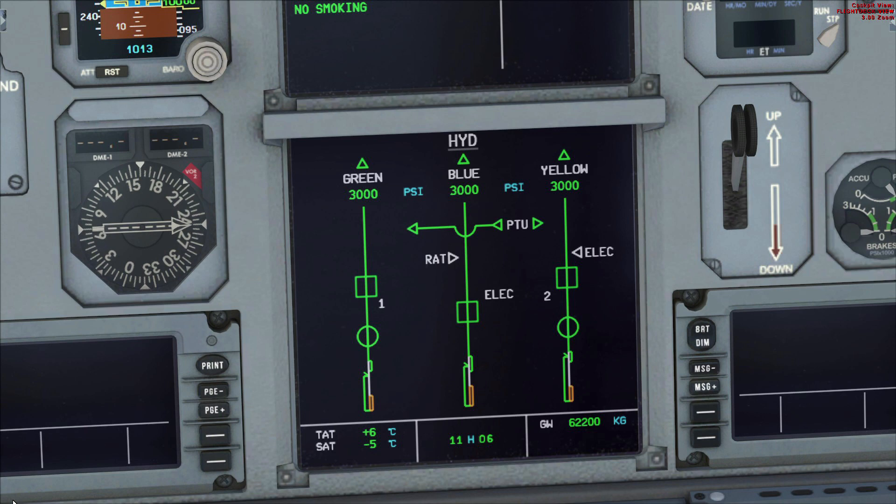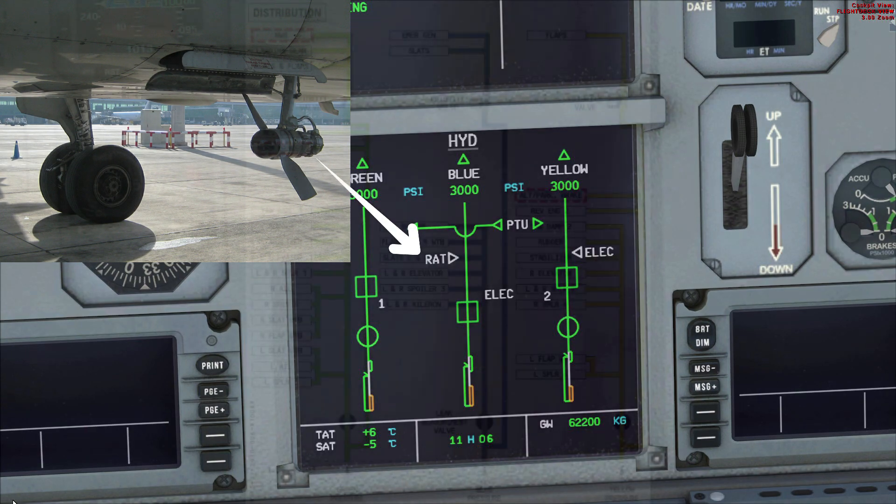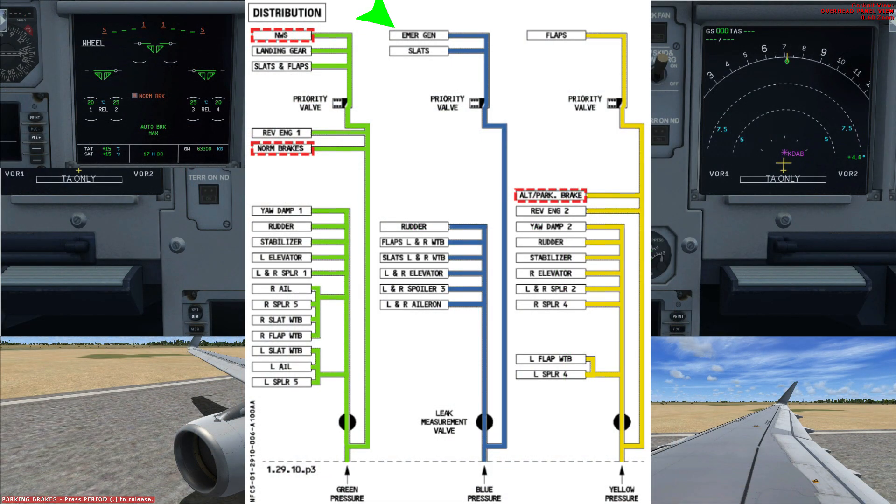The final hydraulic is the blue system — very small but fully functional. It pressurizes the remaining controls. What's special about the blue system is that it has a rotating fan called the RAT, or Ram Air Turbine, that helps pressurize this specific hydraulic in an emergency. The blue hydraulic diagram also shows a connection to the electrical system — there's a link to a video on that in the description.